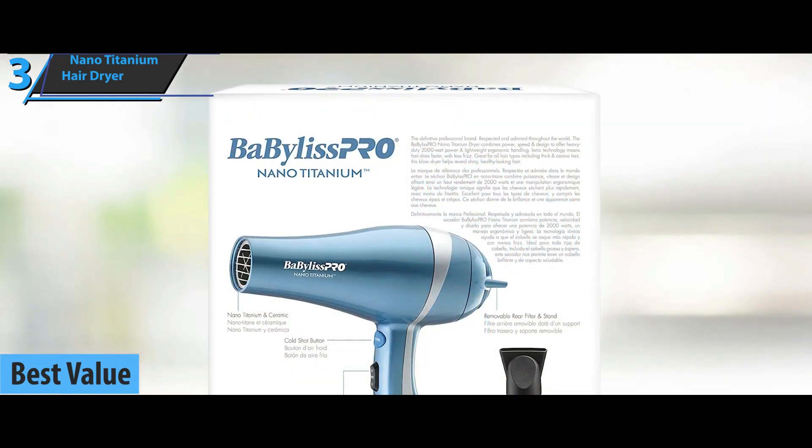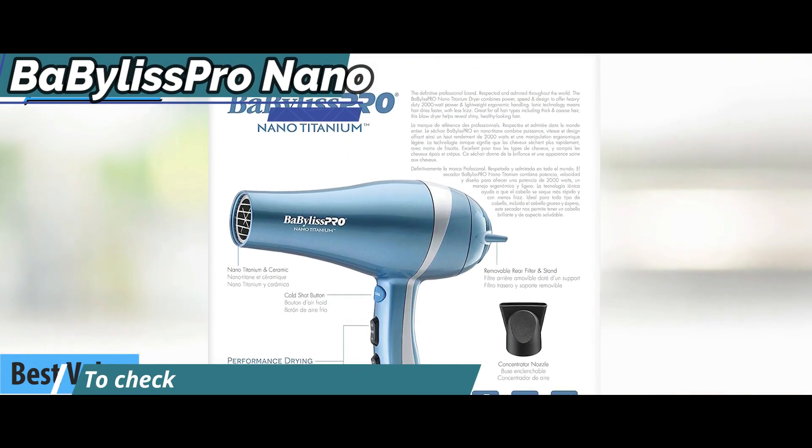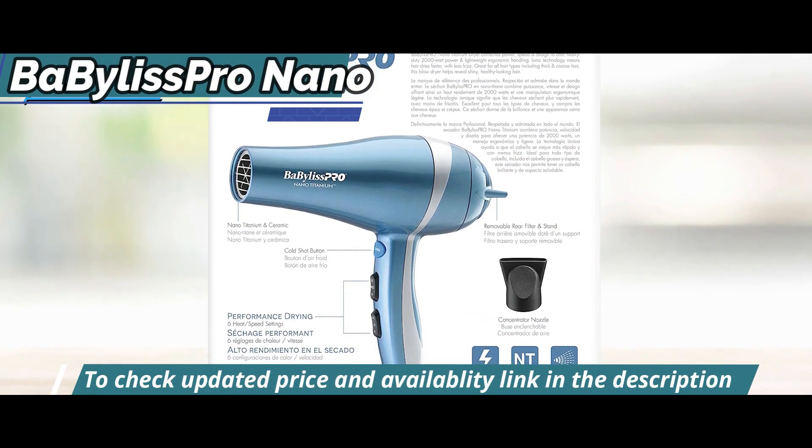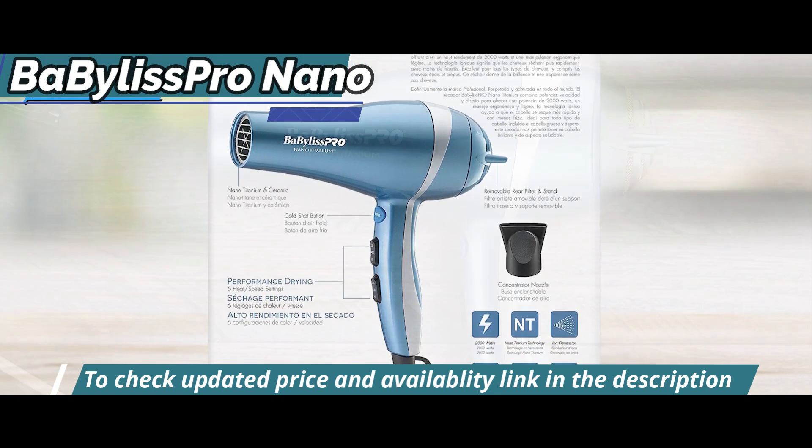The brand is known for high-quality products, and this dryer does what it promises. The Baby Bliss Pro Nano Titanium Hair Dryer will amaze you with its power, speed, design, and performance considering the listed price tag.